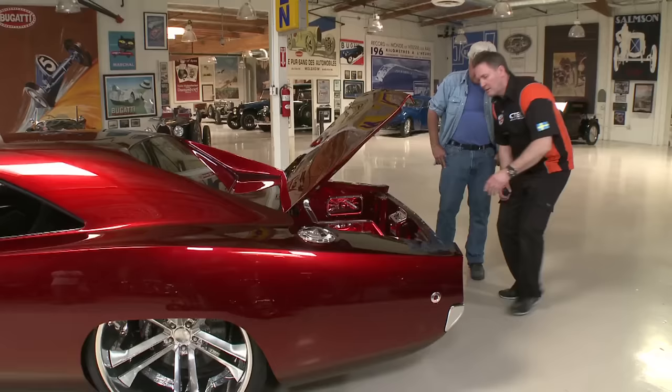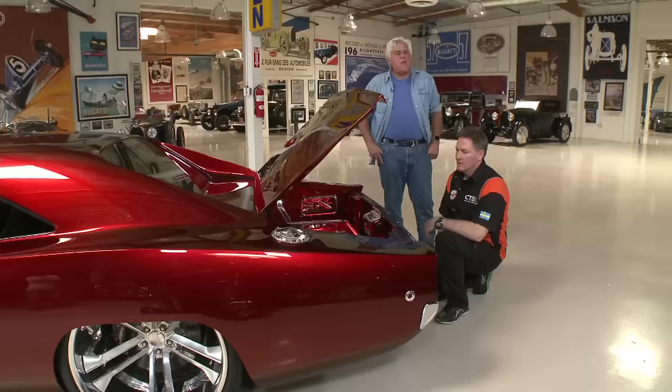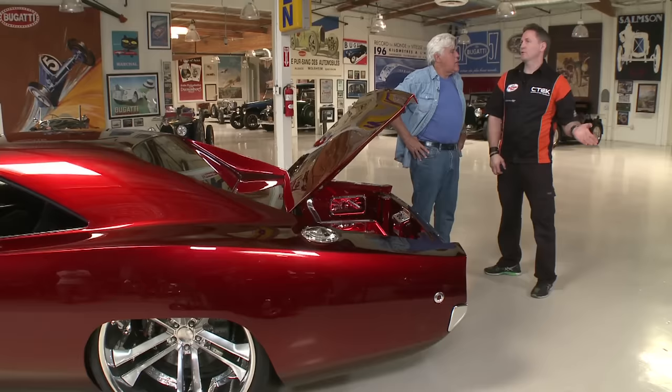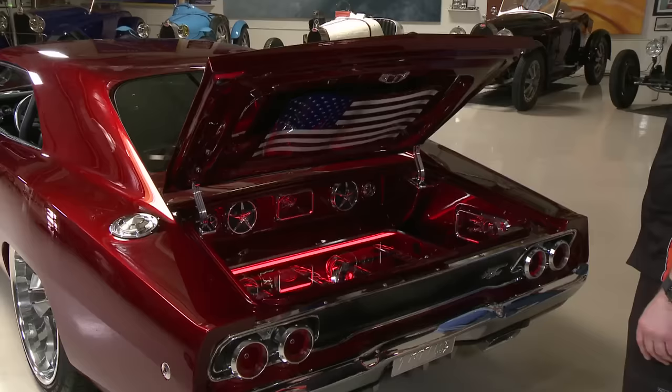Everything in the car has a meaning. The stereo provides great sound. Johan points out Mopar fuses fitted in the car. He then describes the Power Meet in Västerås — about 20,000 American cars in one town from Thursday to Sunday, one of the biggest American car meets in Europe and arguably the world.